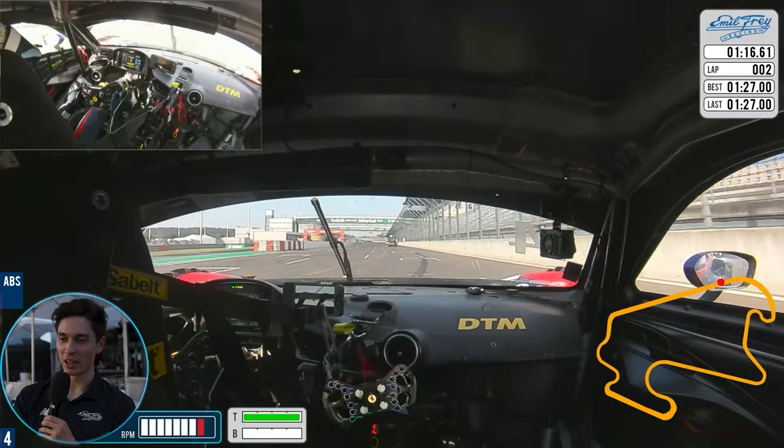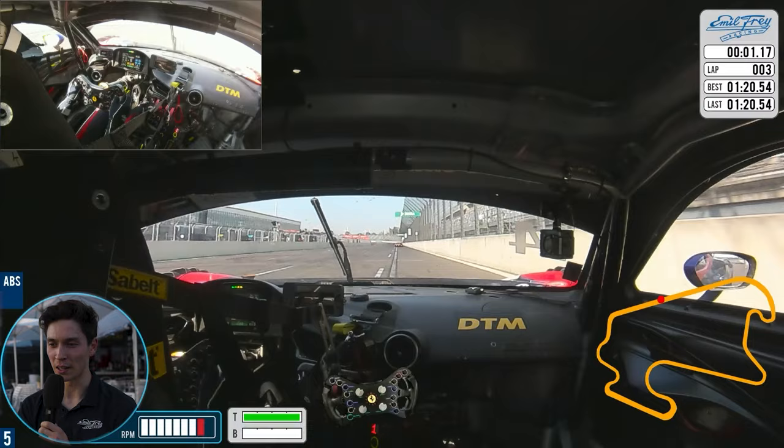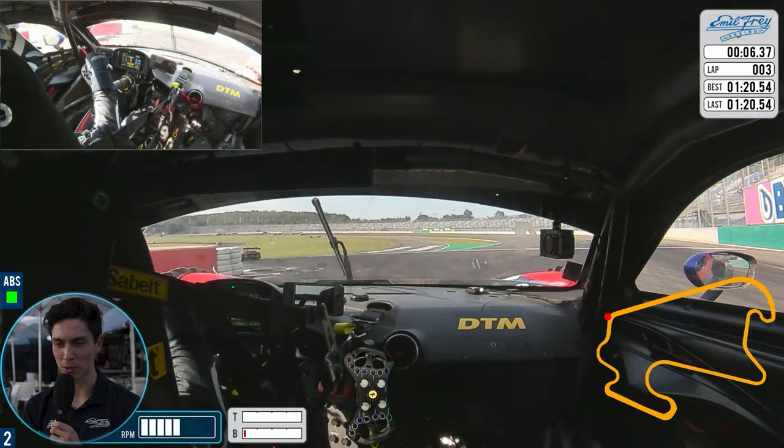We're going to look at a qualifying lap from this morning's session here at Lausitzring. It's on an oval, so we start on the oval straight which is really long, then going into the infield braking at 150 meters. I've already done a couple of laps and have a feel for it. You take a little bit of the curb on the inside to help rotate the car — a lot of curb there.